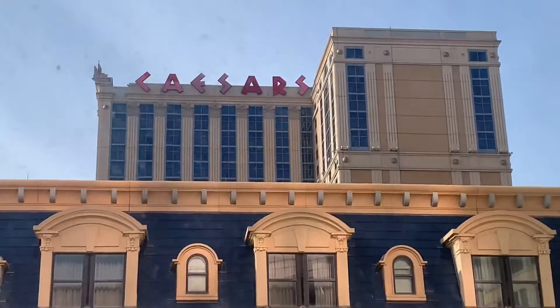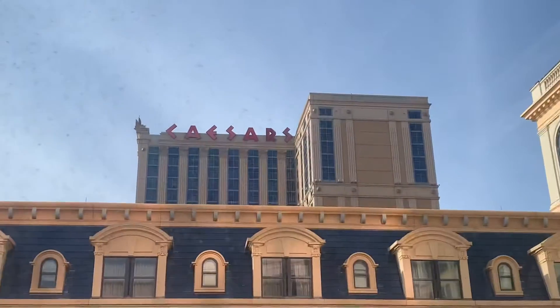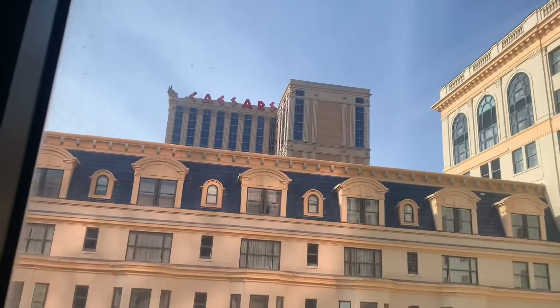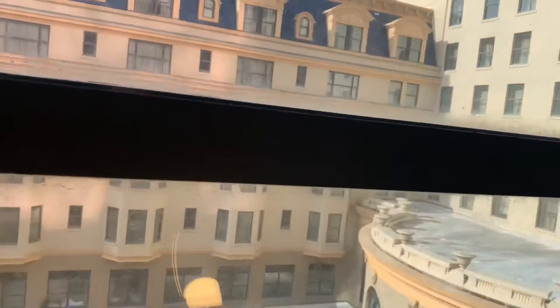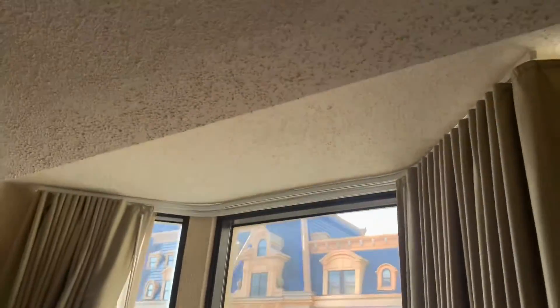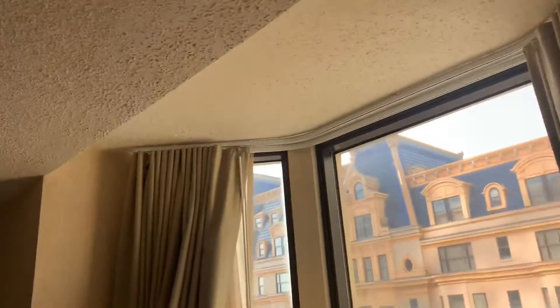We're right next to the Caesars. The Caesars is a sister hotel to Bally's, so we're right in the courtyard here. The view is pretty decent — it's like a little alcove.